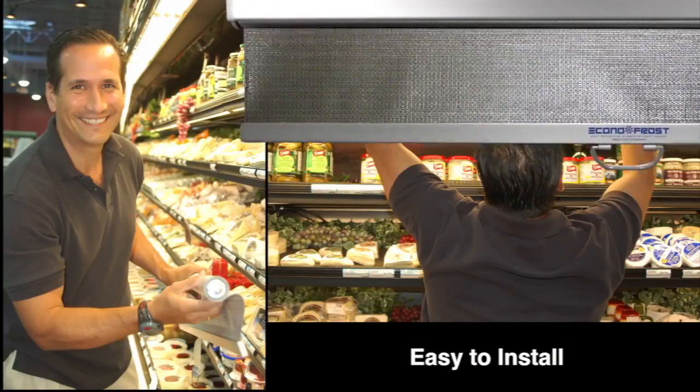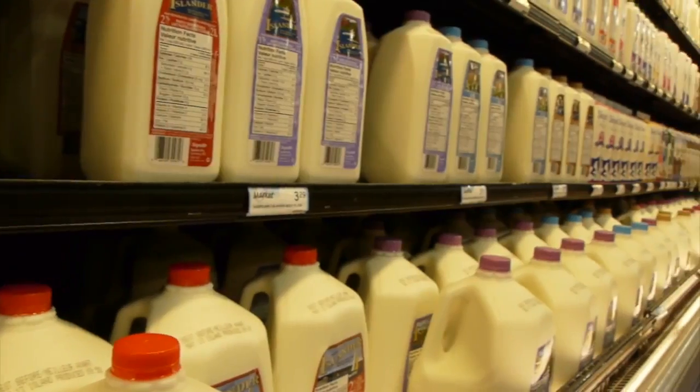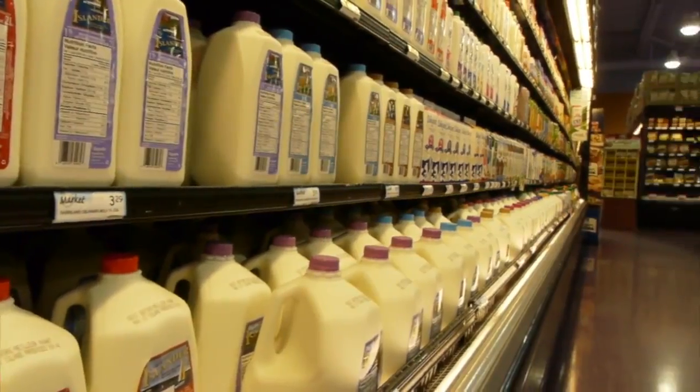Easy to install, Econofrost is ideal for produce cases, meat cases, service areas and any type of merchandiser or open refrigerated display.